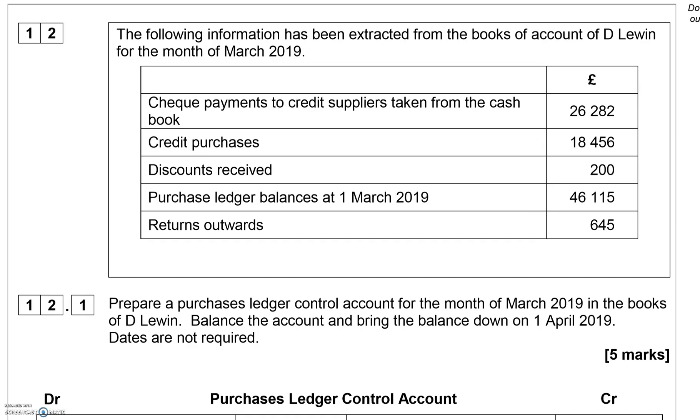Question 12 requires you to do a Purchase Ledger Control Account. You've been given some information about De Lewin for the month of March 2019. The data provided includes check payments, credit purchases, discount received, purchase ledger balance at the start of the month, and return outwards.